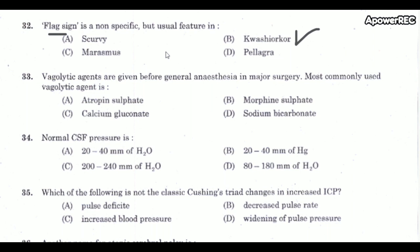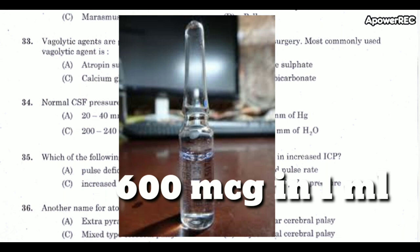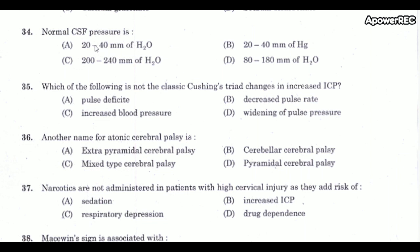Next question: Vagolytic agents are given before general anesthesia in major surgery. What is the most commonly used vagolytic agent? The correct answer is atropine sulfate. Atropine sulfate is a parasympathetic blocking vagolytic agent that increases heart rate and AV conduction.